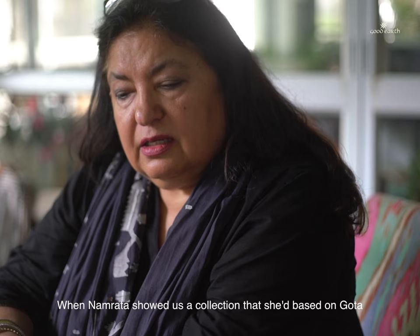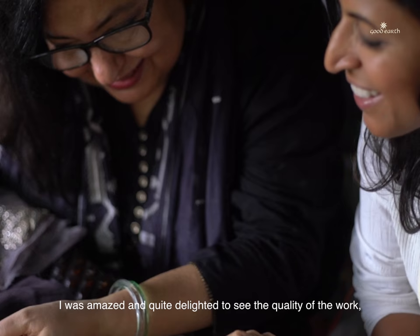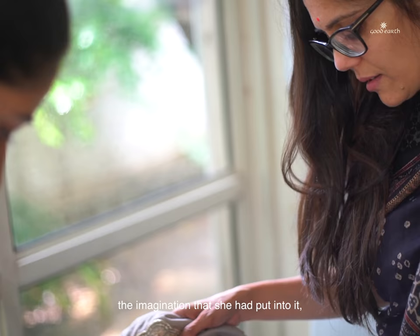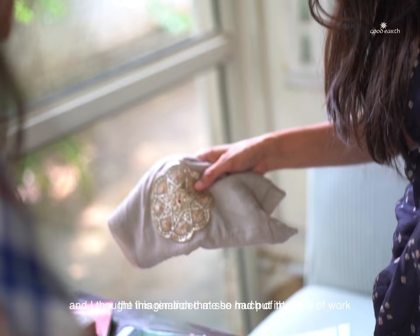When Namrita showed us a collection that she based on Vota, I was amazed and quite delighted to see the quality of the work, the imagination that she had put into it.